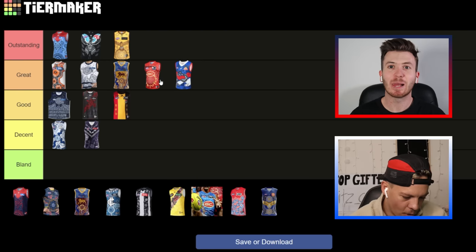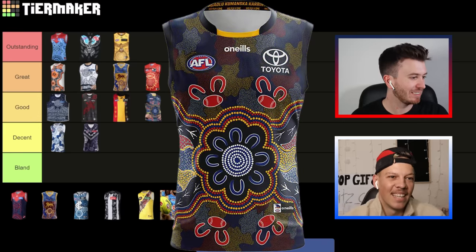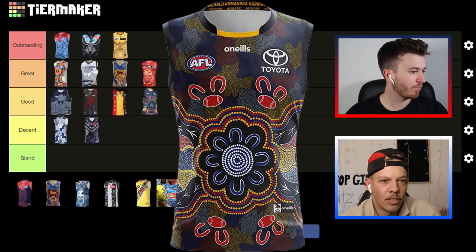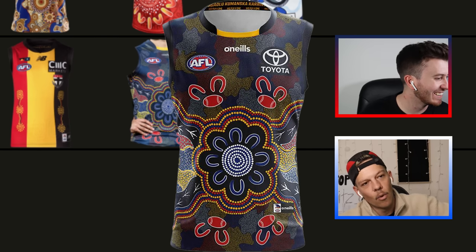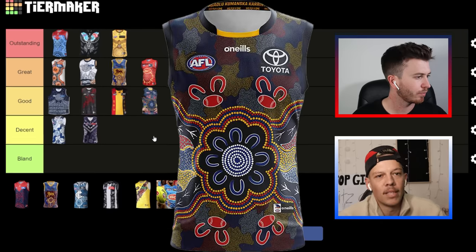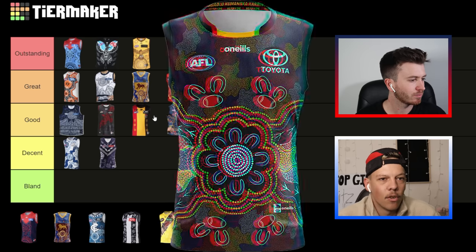I'm going with Adelaide and leaning towards 'good' for the Crows. Nothing against them, I'm just not a big fan of those colors — it's very dark, similar to Essendon. There's definitely a wicked story behind it. They've got emu footprints on each side — that's how we draw the emu — and with emu or bird footprints it can represent a journey. It's not necessarily representing the animal, but the journey of coming together, and they've got a meeting place in the middle representing Adelaide or where the families are from.